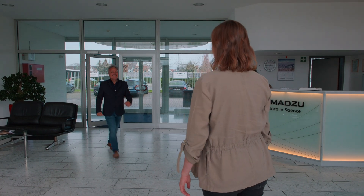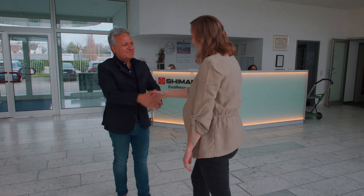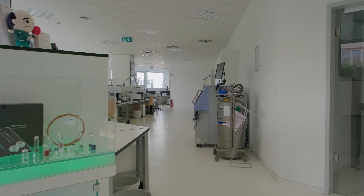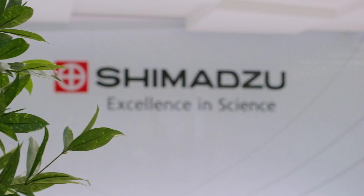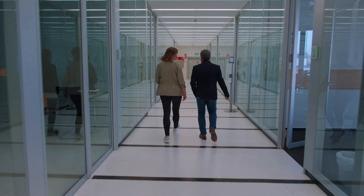Anne greets Marc and welcomes him to Shimotsu European Headquarter. Shimotsu was founded in 1875 and currently has more than 13,000 people worldwide. They are specialized in analytical and measuring instrumentation, as well as medical devices like the functional near infrared spectroscopy system — their FNIRS. They head over to the demo room to start the multimodal measurement.